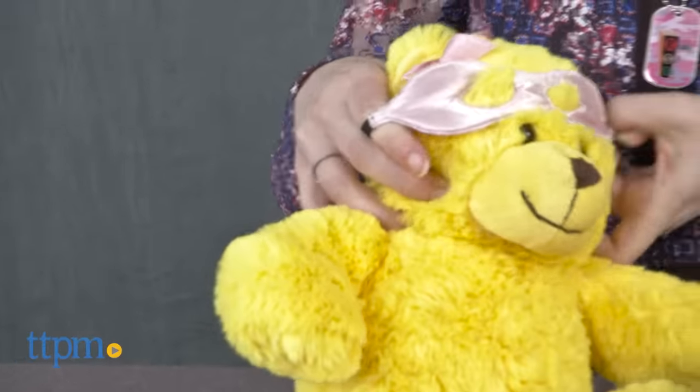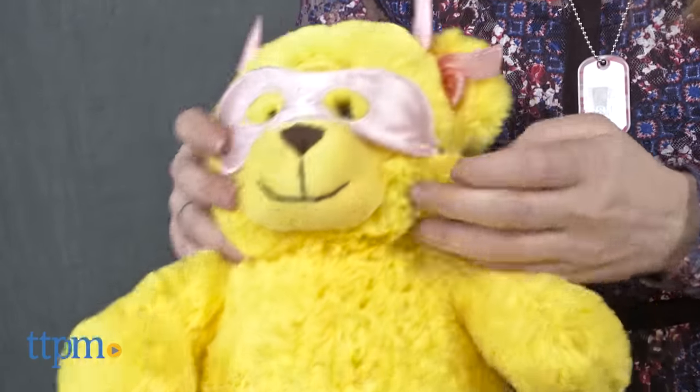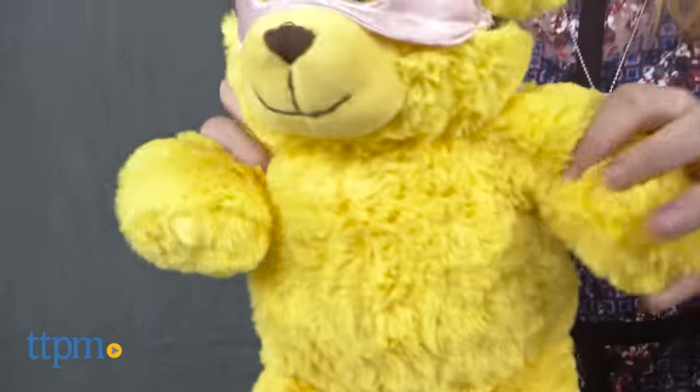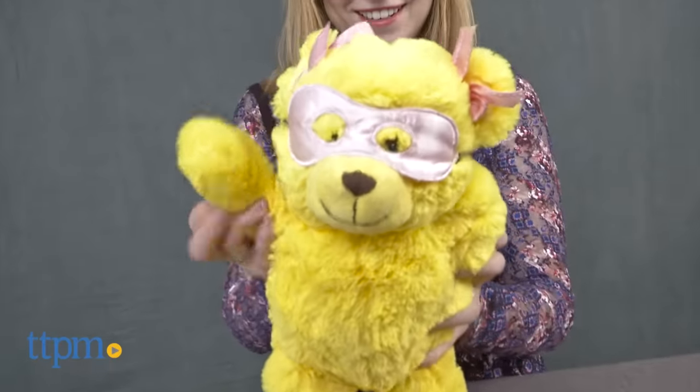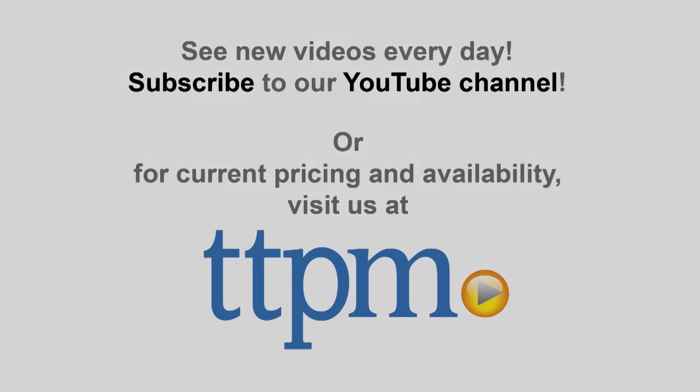Overall, we think this is a sweet idea that encourages kids to find their inner confidence through classic roleplay. The Ready, Set, Go therapy kit is for ages five and up. For more on where to buy and current prices, find us at TTPM and subscribe to our YouTube channel for more great reviews every day.